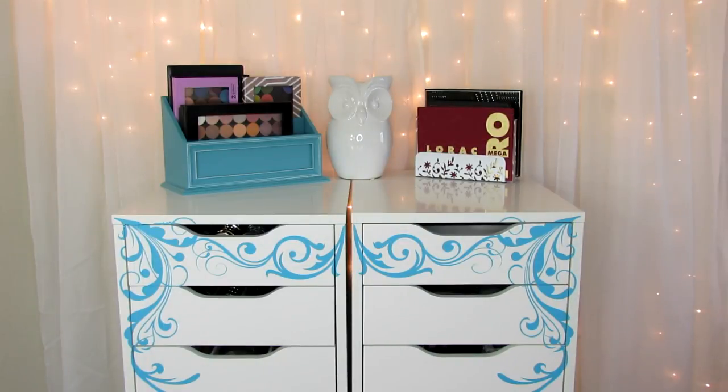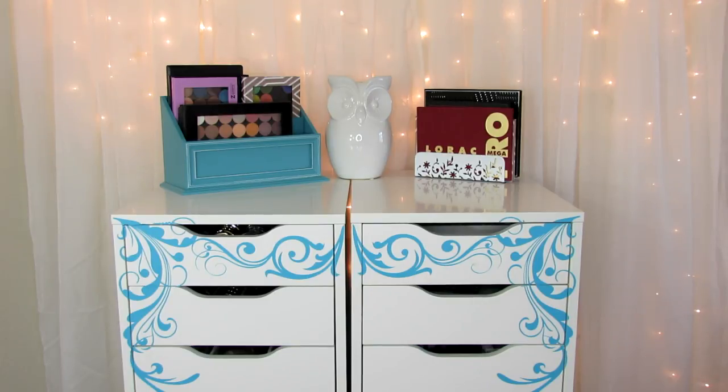Hey guys, how's it going? So this is my little area where I keep most of my makeup. I do have one small Tupperware drawer unit with five drawers that I keep my mascara, concealer, and a couple other things in — I'll show you that at the end. But for the most part, this is where I keep the majority of my makeup, and you can see I have this little design right here on my Alex drawers.